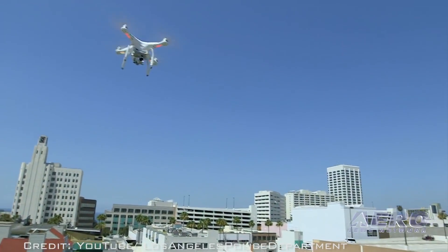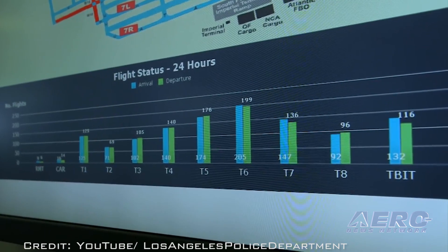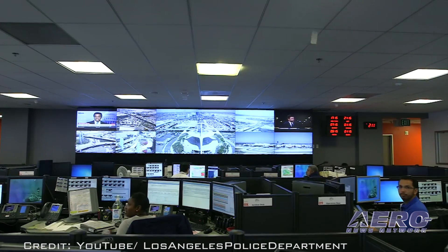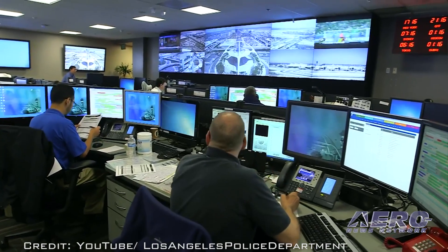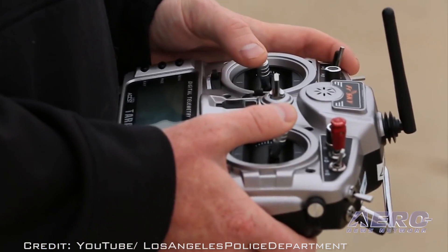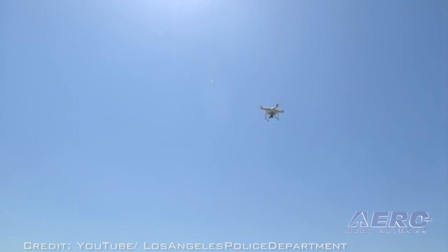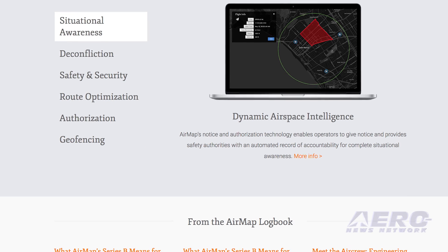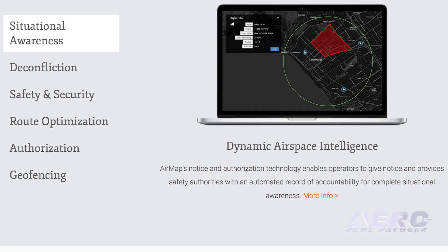AirMap's data and services are embedded into drones, ground control stations, and flight apps by top drone makers. More than 125 airports use AirMap's airspace management dashboard to open surrounding airspace to drones, view past and current drone flights, accept digital flight notices, and communicate with drone operators. AirMap also provides geo-fencing, remote identification of drones, and sophisticated in-flight deconfliction.